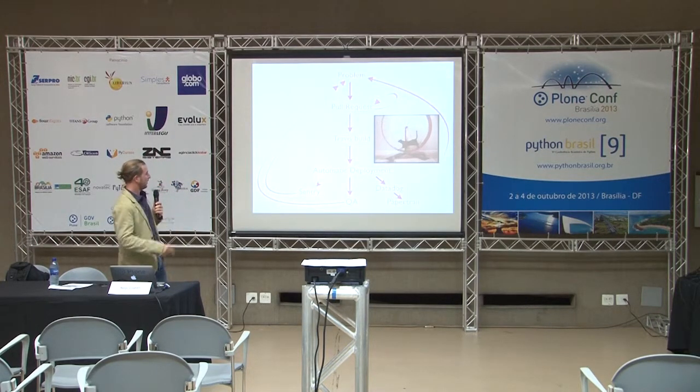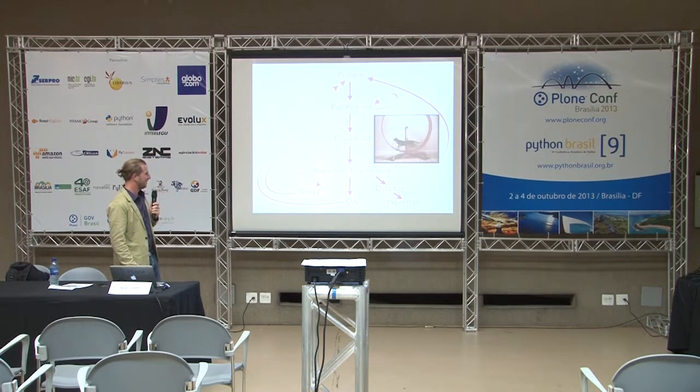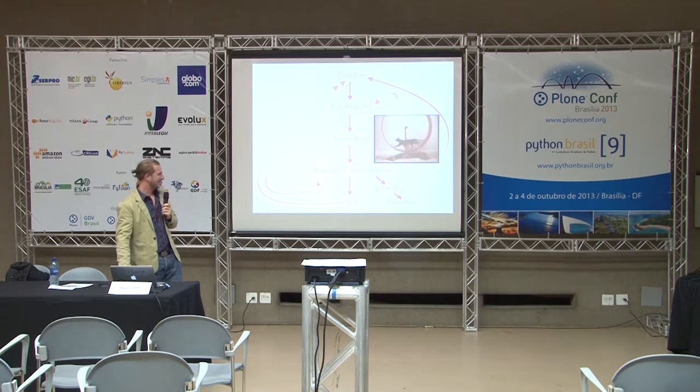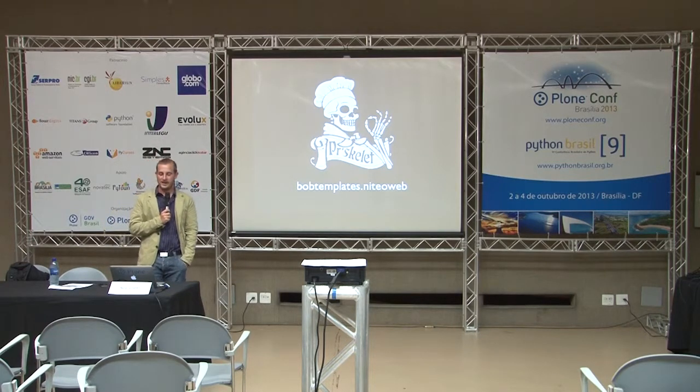So this is the entire loop now coming together — you see continuous delivery pictured right there. In order for you to not reinvent the wheel, I actually made a project skeleton that uses all of this, and you just run one command and you get a Pyramid project with all of this enabled.